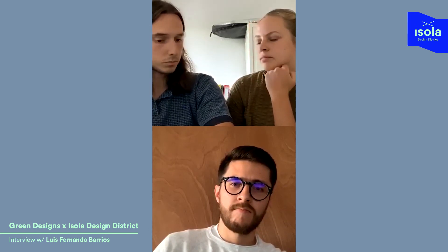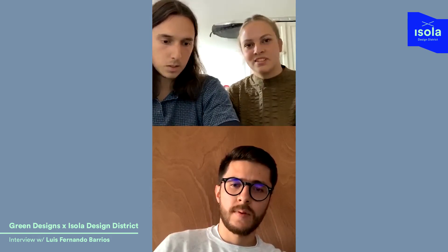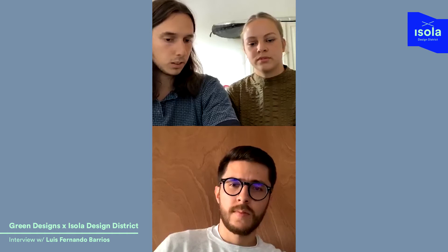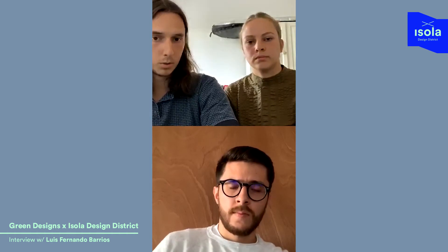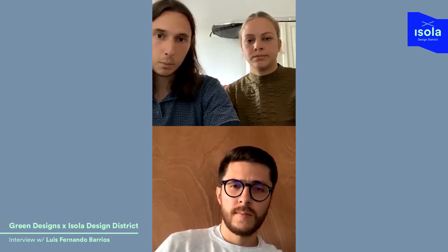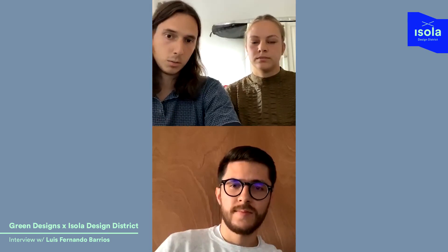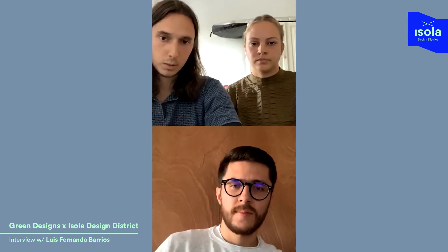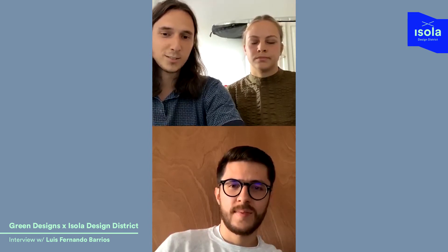For the viewers out there, we think this project fits perfectly with a couple of others we chose for the Isola Design District for the whole digital fair. We're going to upload this interview on the Isola Design District homepage - it's going to be there as an interview with you, Luis, so you're the designer and the star of this episode.